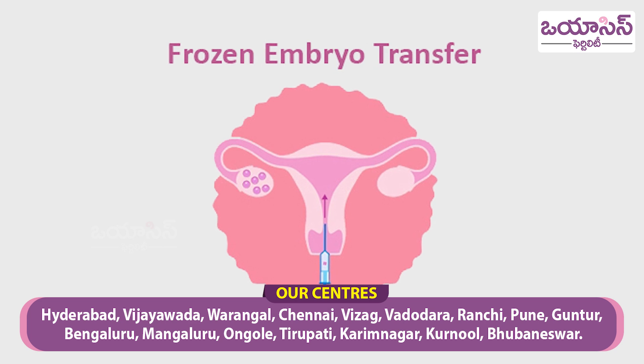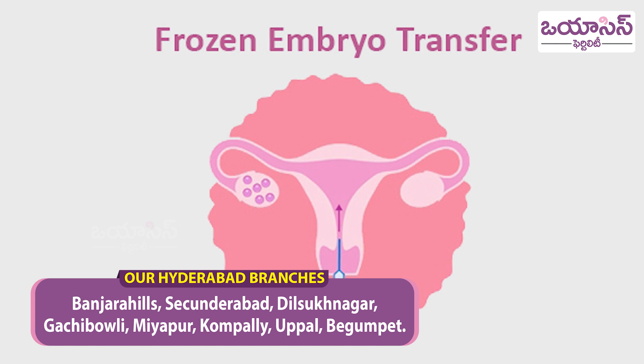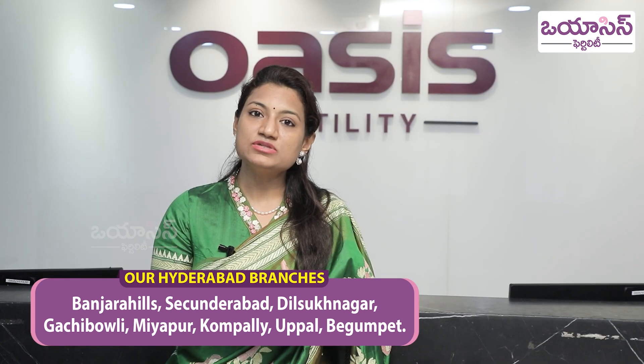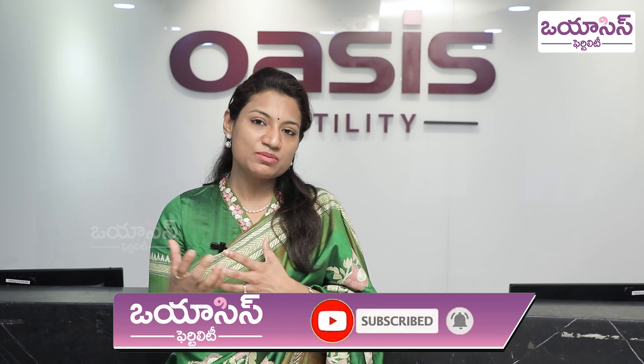So if we do frozen embryo transfer, once we prepare the embryos to the day 5 stage, we freeze the embryos. Then, in the next month, we prepare the uterus lining for frozen embryo transfer.